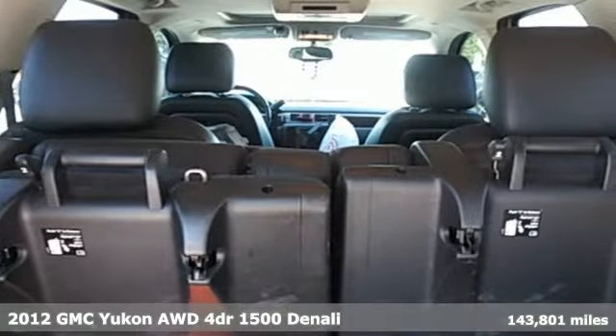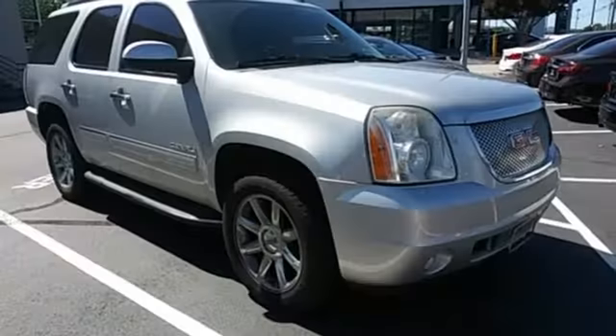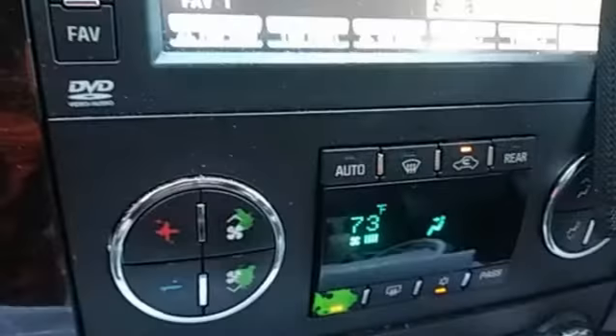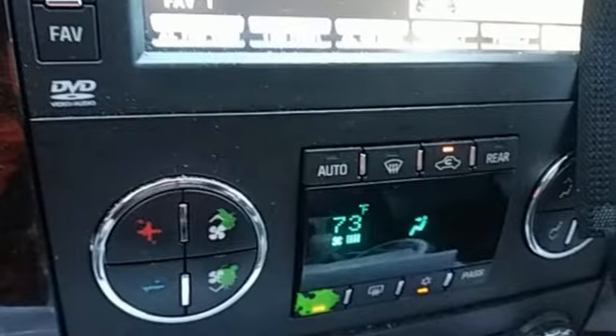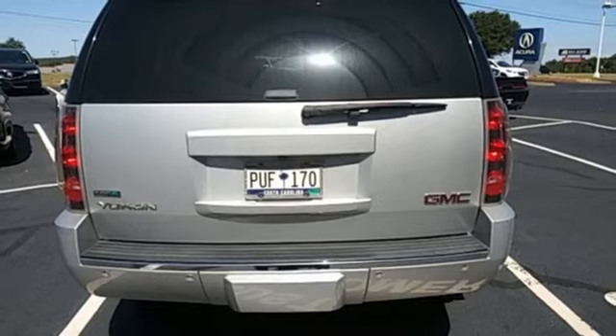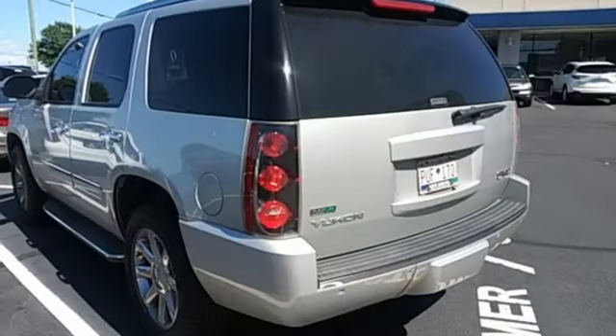Features include automatic transmission, heated and ventilated leather bucket seats, integrated navigation system with voice activation, ultrasonic park assist, and dual zone climate control.